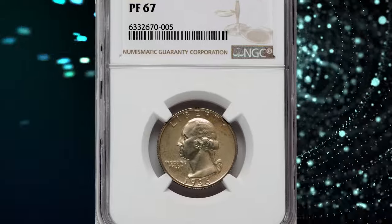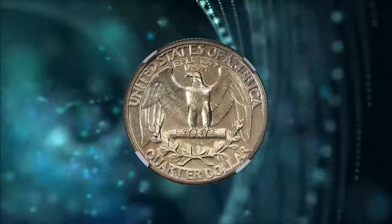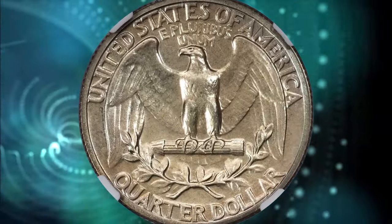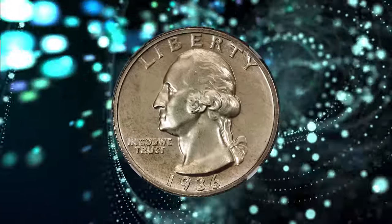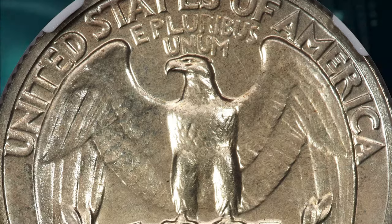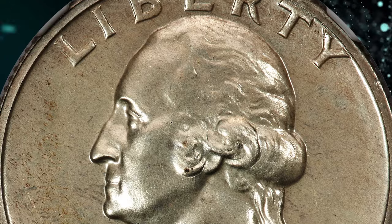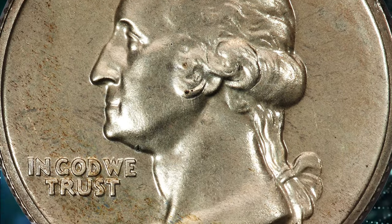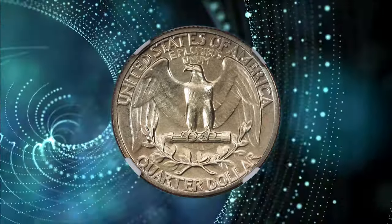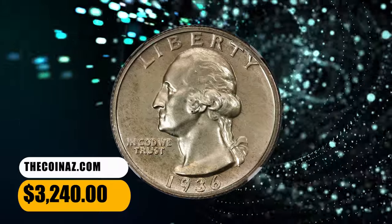Number 3. 1936 Proof Washington Quarter. Graded as PR-67 by NGC. The Philadelphia Mint resumed commercial proof offerings for collectors in 1936 after a two-decade hiatus. A small mintage of 3,837 proof Washington quarters was accomplished, the first time the design was struck in proof format. This spectacular superb gem offers sharply detailed design elements and impeccably preserved surfaces, with reflective fields and outstanding eye appeal. It was sold for $3,240.